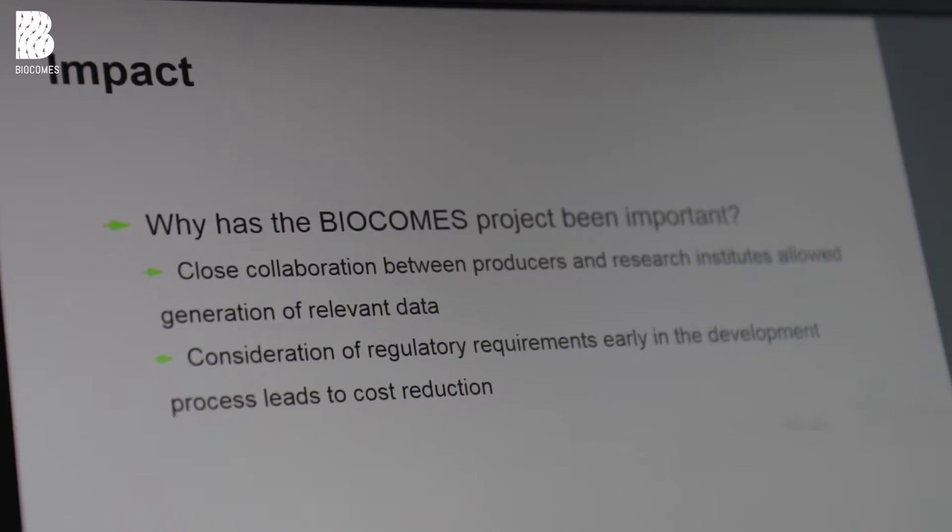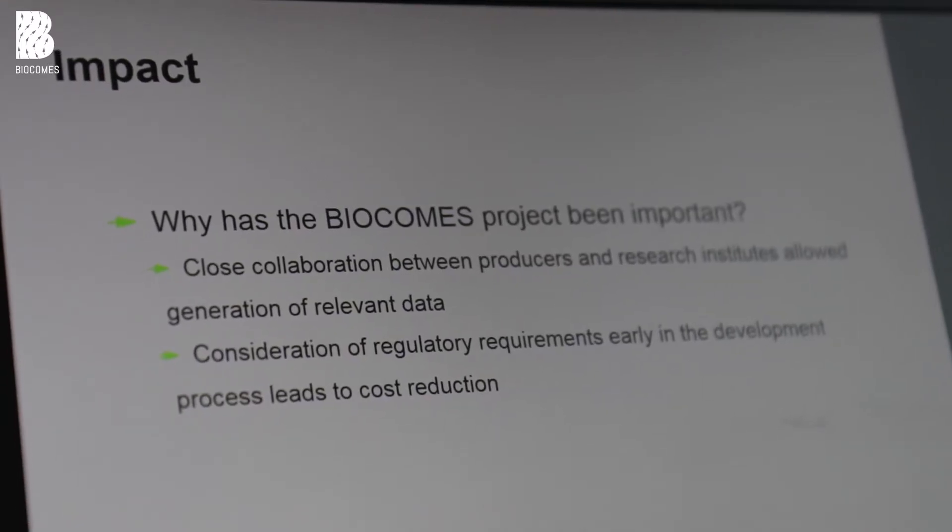The advantage of Biocomps for the development of these products was that the close collaboration between producers and research institutes allowed generation of data important from a regulatory point of view. Considering these data requirements very early in the process — especially for the selection of the right biocontrol agent species — allowed saving a lot of time that would otherwise be spent during the regulatory process, and will hopefully lead to an earlier entry to the market.